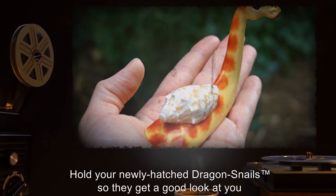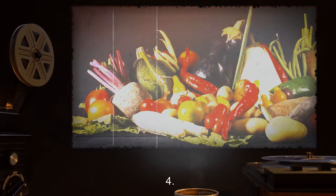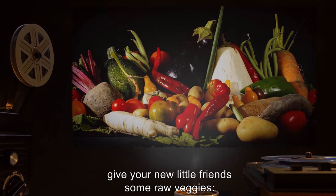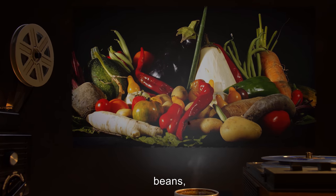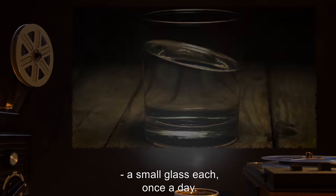3. Hold your newly hatched dragon snails so they get a good look at you, and think you're their mommy. 4. Enjoy your new pet dragon snails. To feed your dragon snails, give your new little friends some raw veggies — lettuce, brussel sprouts, beans, any sort of salad stuff you don't want. Remember to give them water, a small glass each, once a day.